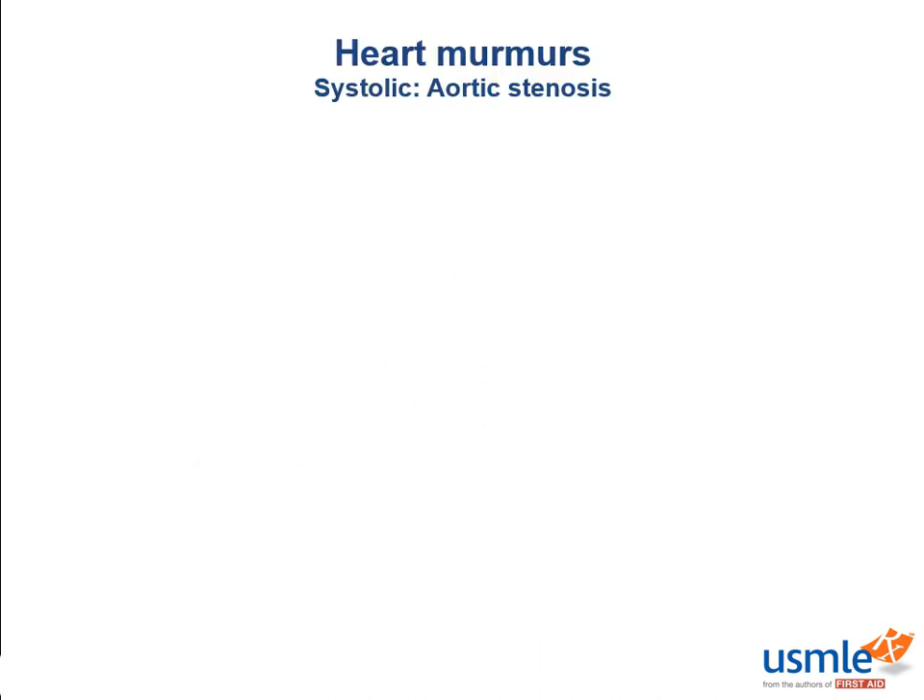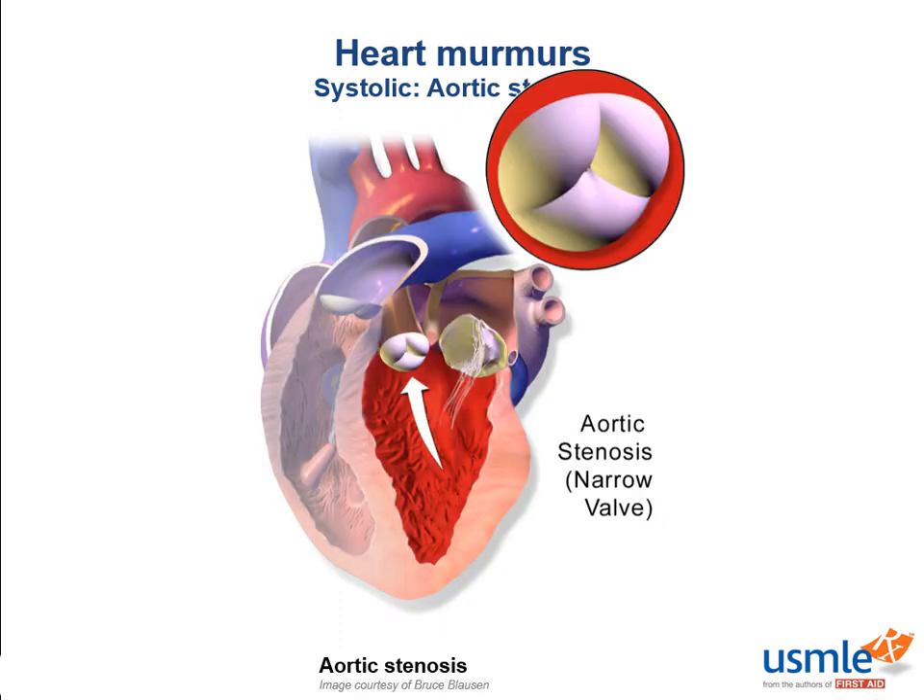Hey guys, this is Kevin Mudaszewski and this is Heart Murmurs. Let's start with the murmur I hear weekly if not daily on the wards: aortic stenosis.